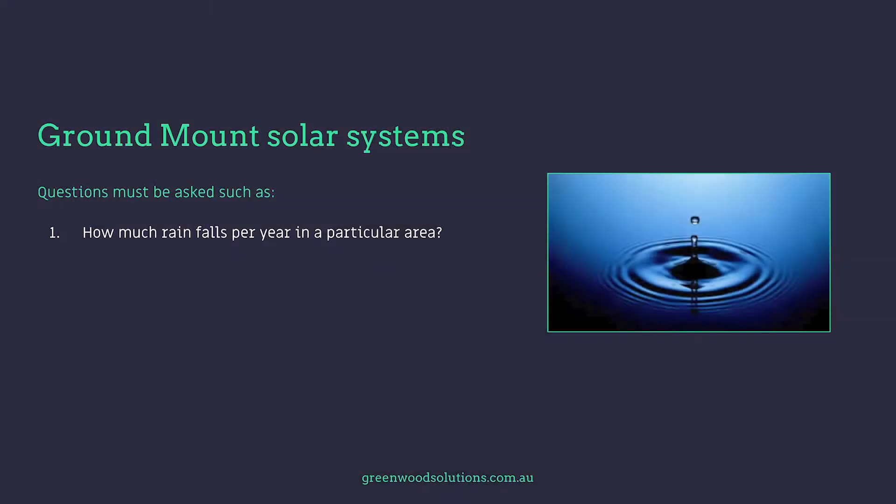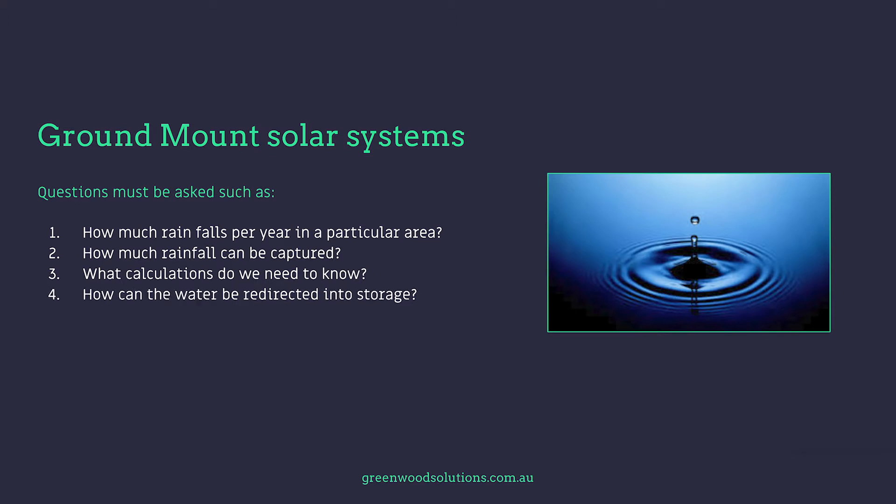What we're talking about today is the ability for solar panels to potentially capture water and redirect it into storage — whether it's a trench system, an underground tank system, or an above-ground tank system. Questions must be asked: how much rain falls per year in a particular area, how much rainfall can actually be captured, what calculations do we need, how can the water be redirected into storage, what are the storage options, and what can the water be used for?